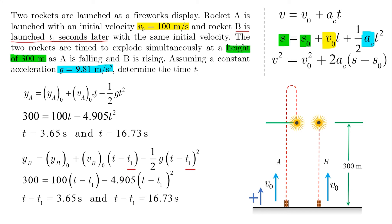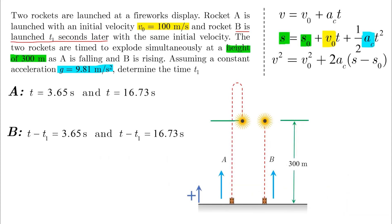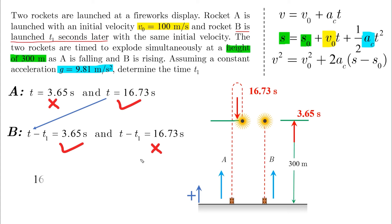Here's the situation: A crossed the green line twice, and we agreed it is reaching the line from above after 16.73 seconds. After waiting T1 seconds, B reaches the 300-meter line on its way up, which is logically after only 3.65 seconds. Therefore, taking the correct solution for A and the correct solution for B, we can solve for T1, which is 13.08 seconds.